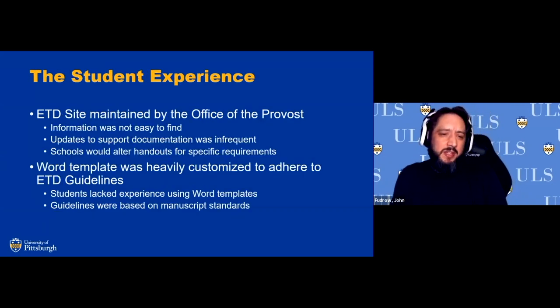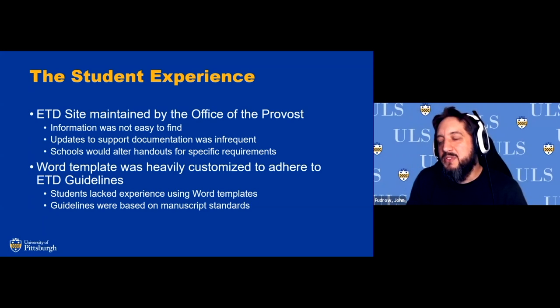The student experience, however, was not ideal. Students were directed to a Provost ETD site, but the information wasn't always easy to find. There was a 'wall of text' problem common in early 2000s websites. There weren't a lot of particular guides, and when I first looked at the website in this position, they had video PDFs — one of the issues I wanted to fix when we came aboard.